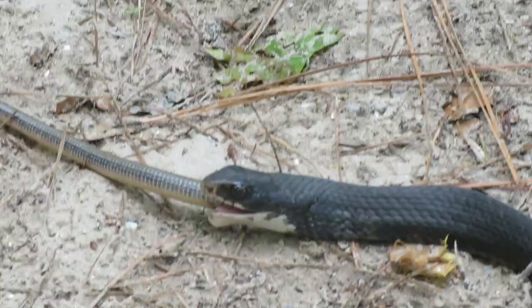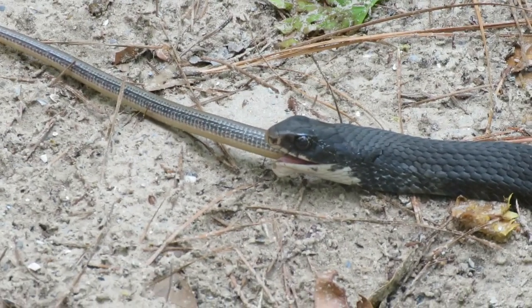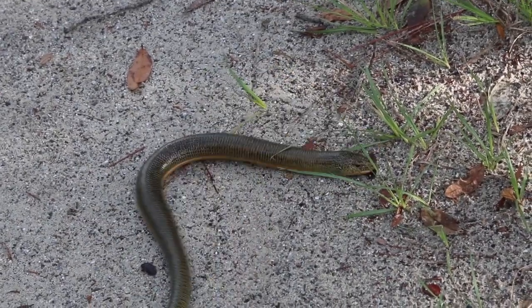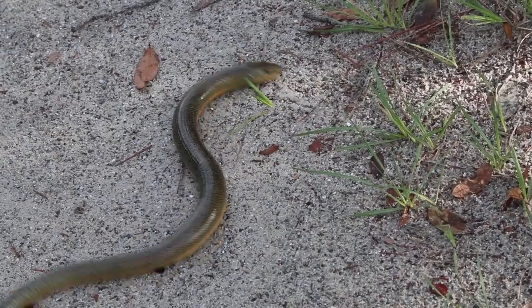The black racer is taking its time to eat. Though the glass lizard is shorter, it will still take some time to swallow and digest. We'll wish our little friend in the road happy hunting as he goes on his way.